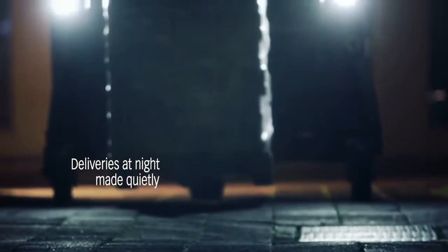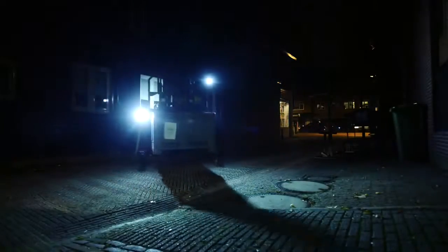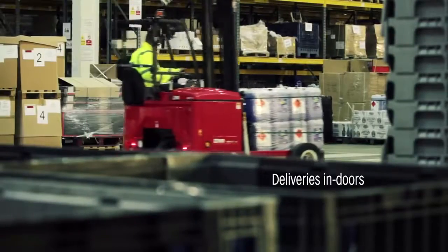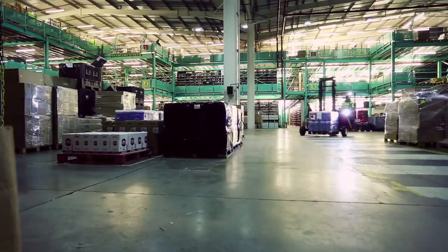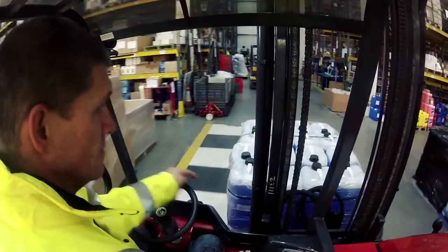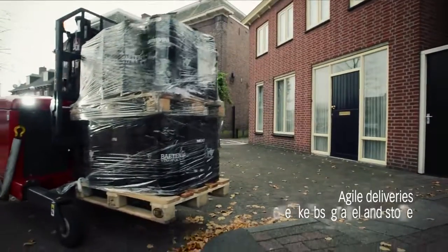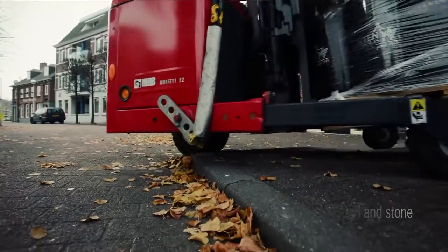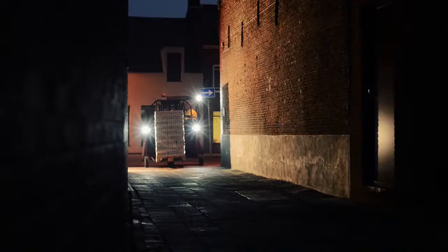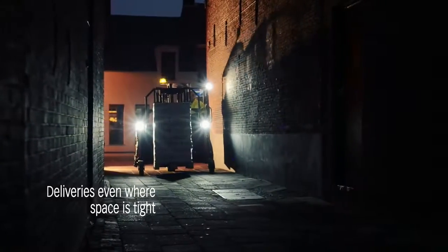A forklift so quiet you can handle loads at night even though the neighbourhood is fast asleep. A forklift so clean you can work indoors without polluting the environment. So agile it climbs pavements and runs with ease over curbs, gravel and stone. So lean it gains access where space is tight.